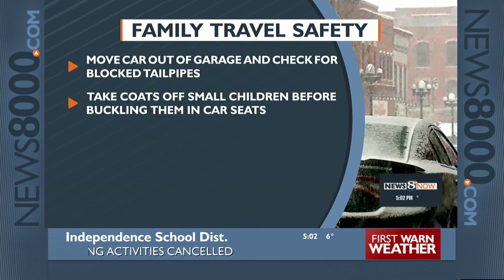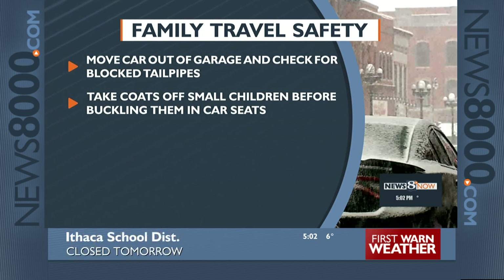Take bulky coats off of your child. This is going to make their seatbelt fit more snug. You can put their coat back on once they're buckled in, or just cover them with a blanket.